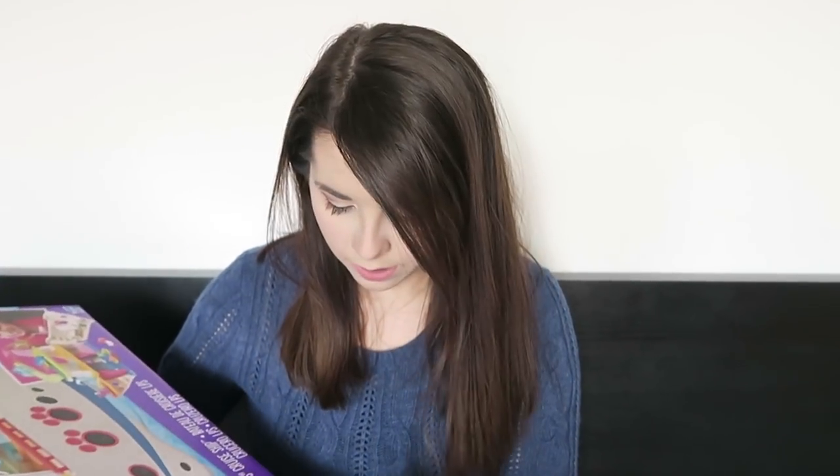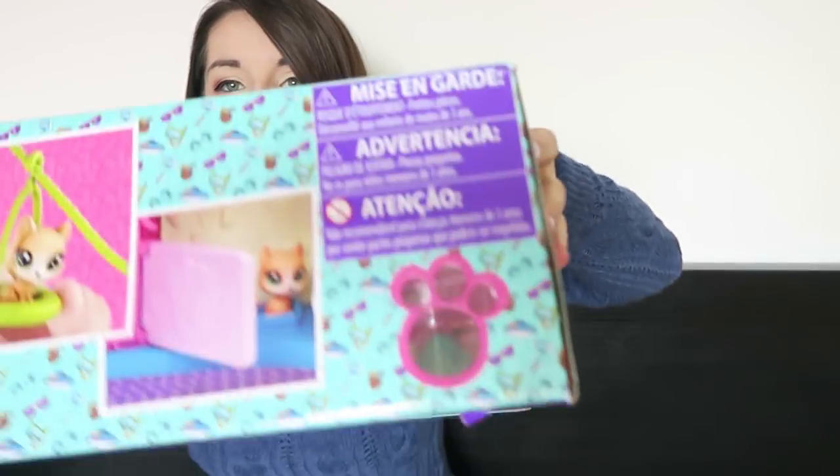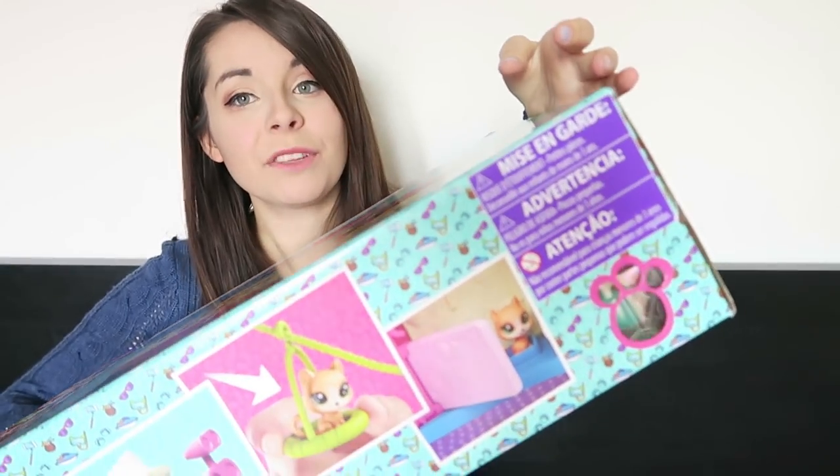Wait, where is the sad onion? There's no sad onion! Oh, I found a sad onion! It wouldn't be an LPS toy without a sad onion.